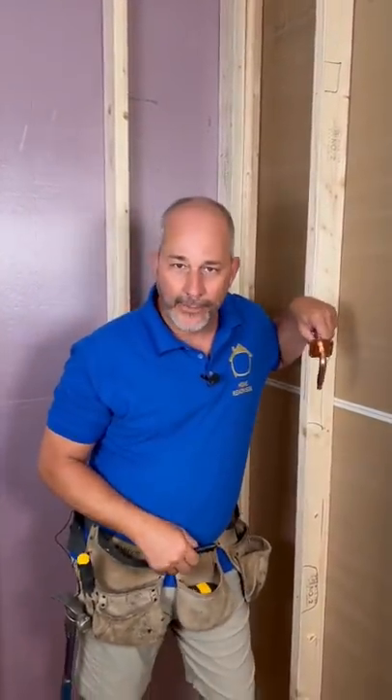The homeowner comes home, slips, boom — blows through the wall. Whose fault is that?